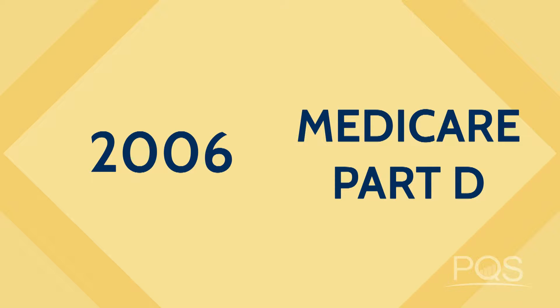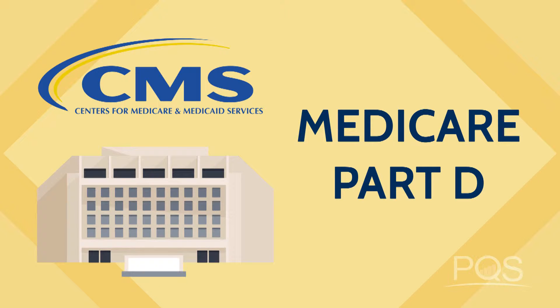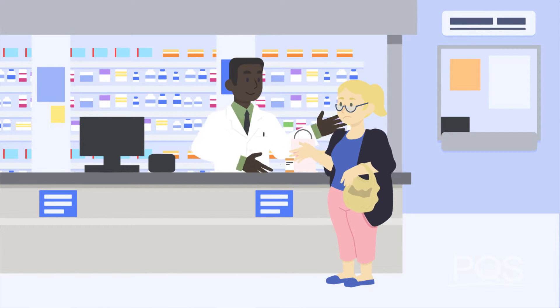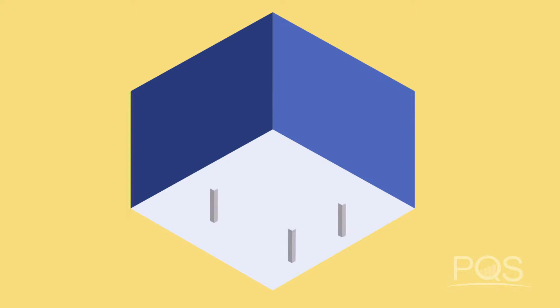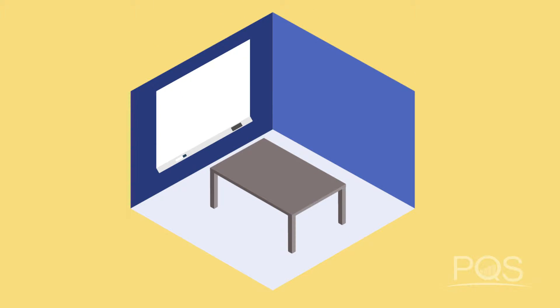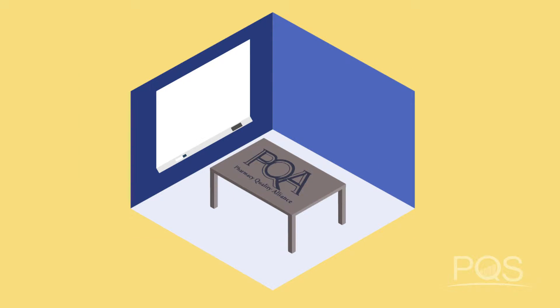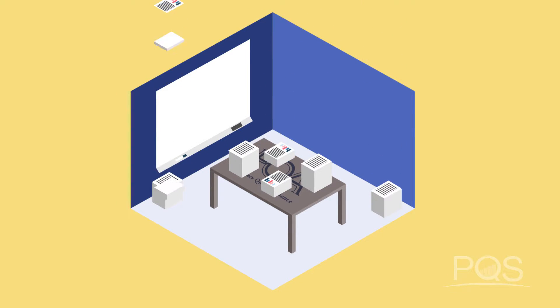In 2006, Medicare Part D went into effect. The Centers for Medicare and Medicaid Services needed one way to assess whether patients were receiving value under this new pharmacy benefit, but it had nowhere to turn. There wasn't an organization that focused on medication-related quality measures. That's why the Pharmacy Quality Alliance, or PQA, was created.